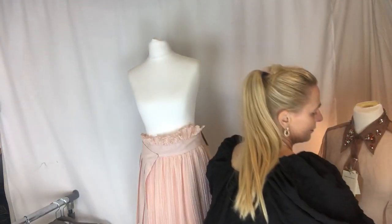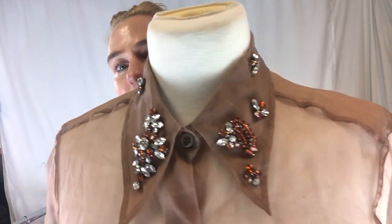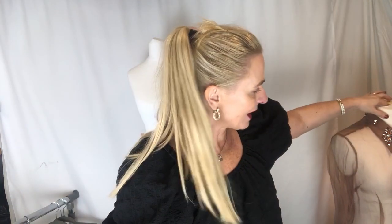Another piece that is brand new with tags is this stunner — a Dries Van Noten. Look at the detail on the collar with its stones. So pretty. That will go with everything. That one is a size 8 to 10, and the skirt I just showed you is also an 8. This is £500 retail price and we are selling it for £300.